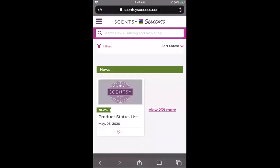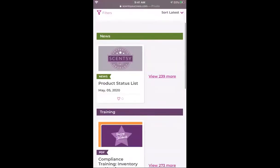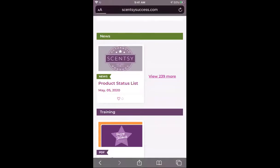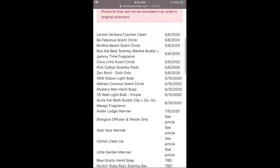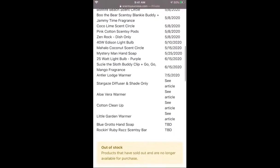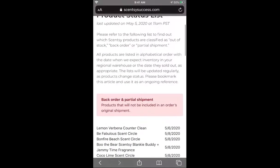Scentsy Success is basically everything to help us succeed. The very first thing you'll see is the product status list — this is super important. If anything is ever on backorder you will want to come here and check out this list because it'll tell you everything you need to know.